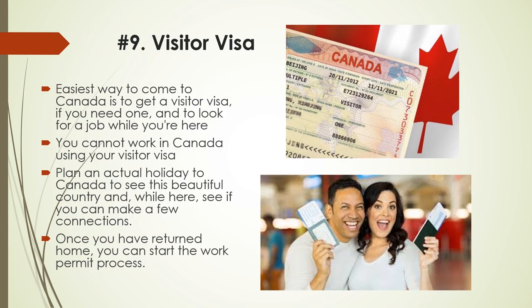Number 9: Visitor Visa. If the only way you can come to Canada is with a job offer and a work permit, the easiest way to come to Canada is to get a visitor visa, if you need one, and look for a job while you're here. You cannot work in Canada using your visitor visa, but you can communicate with potential employers about future work. You should have another reason to visit Canada, as a border officer is unlikely to let you in if you say you are coming to look for work. Don't lie — lying will only make you inadmissible. Plan an actual holiday to Canada to see this beautiful country and, while here, try to make a few connections. Once you have returned home, you can start the work permit process. Please visit the link in the description below for more information.